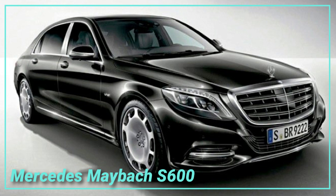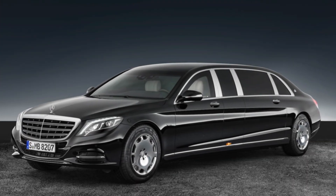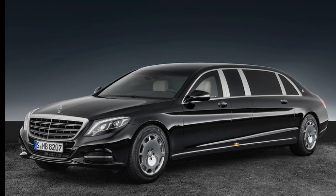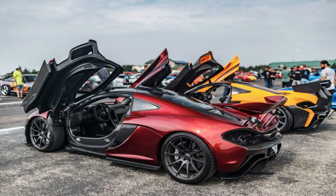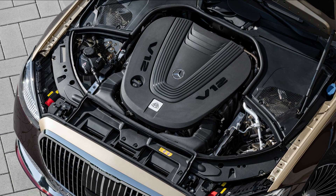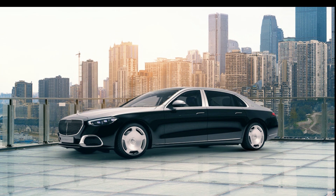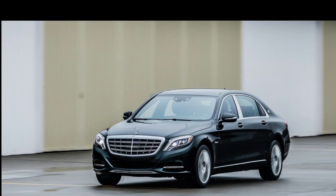The Mercedes-Maybach S600 is the final automobile in Hamilton's $17 million collection. This car's 6-liter twin-turbo V12 engine ensures strong performance, and its opulent appearance and design make it well worth the initial price. Hamilton paid $173,000 for this vehicle.